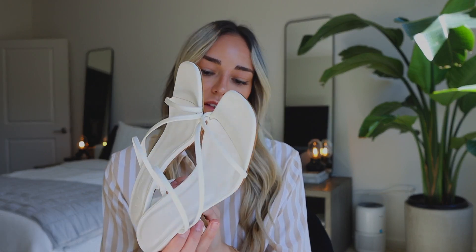Next up are these cute little heels. I don't have any white heels like this so I'm very excited. I honestly might pick them up in black as well. I love that they're a lower heel — you guys know I'm not a huge super-tall-heel person, so I need them to be comfy and something I'll actually wear out all night. I got these in a size 7 and they have a little adjustable strap if you need to stretch them just a little bit more.